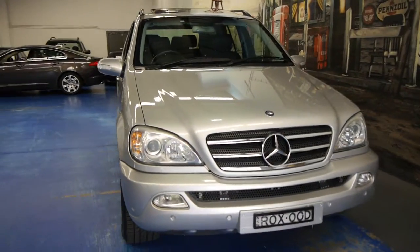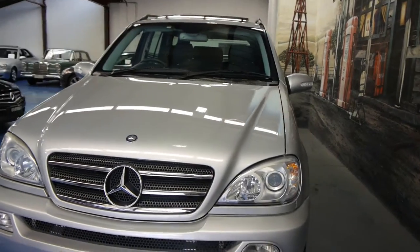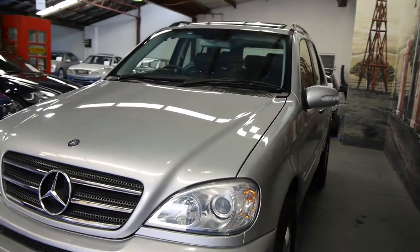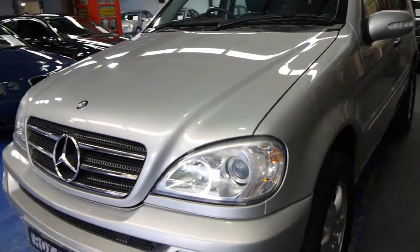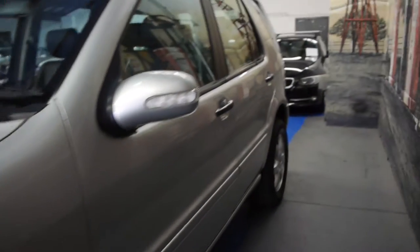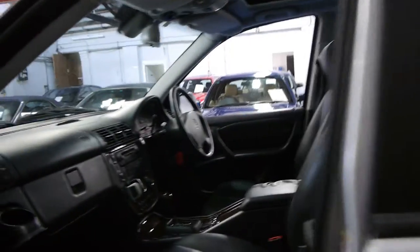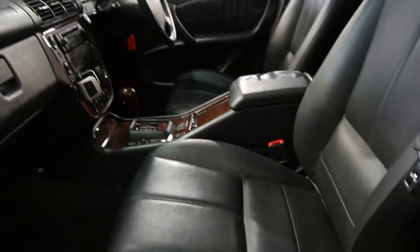Good morning ladies and gentlemen, this is Richard here from the Old Timer Centre in Marrickville, New South Wales. Today we've got a beautiful 2003 update Mercedes-Benz ML 500 luxury. The luxury gets you full leather interior, seven or six spoke alloy wheels, wood grain, and airbags galore.